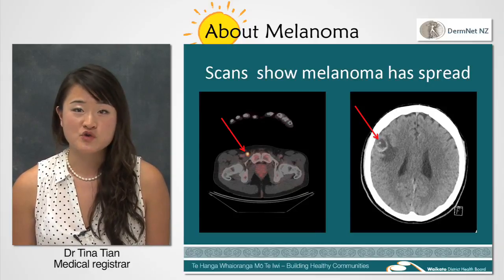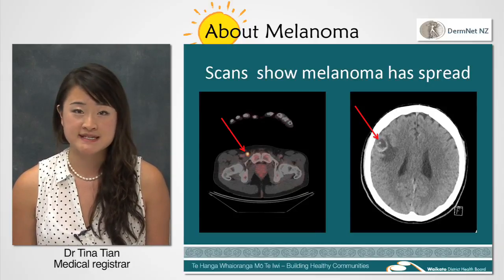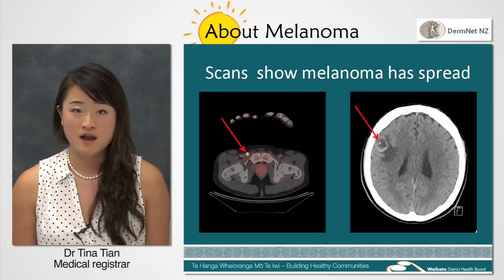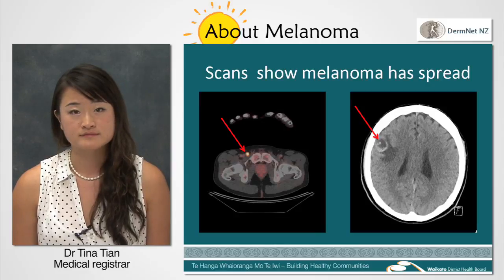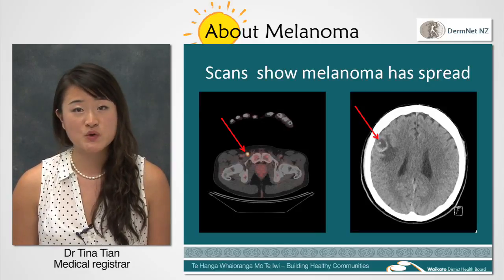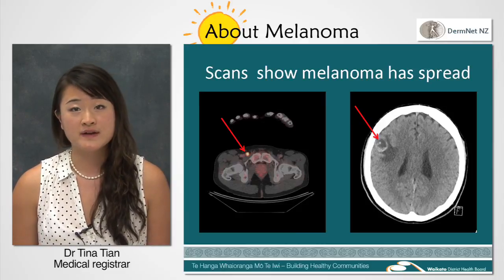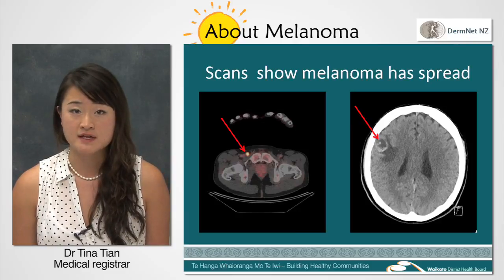Melanomas are much more aggressive compared to other types of skin cancers. It grows a lot more rapidly and it can spread to other parts of the body like the liver, lungs and even the brain. If the melanoma is caught early, it can be cured in almost all cases, but if it's not, you have less than a 10% chance of being alive in five years.